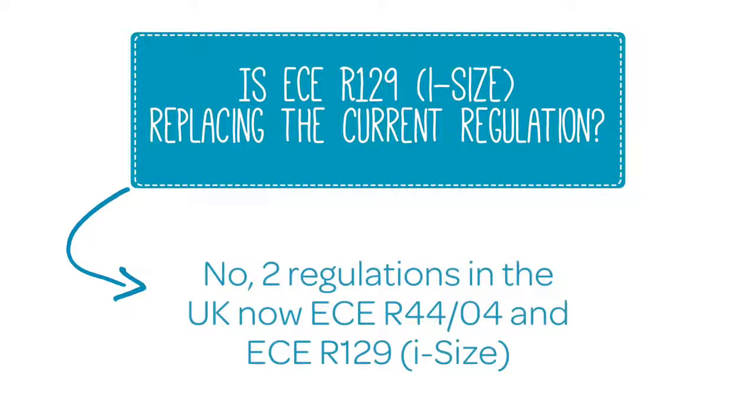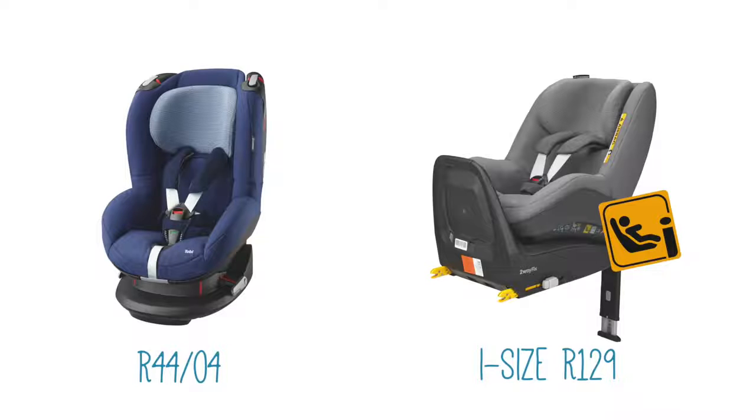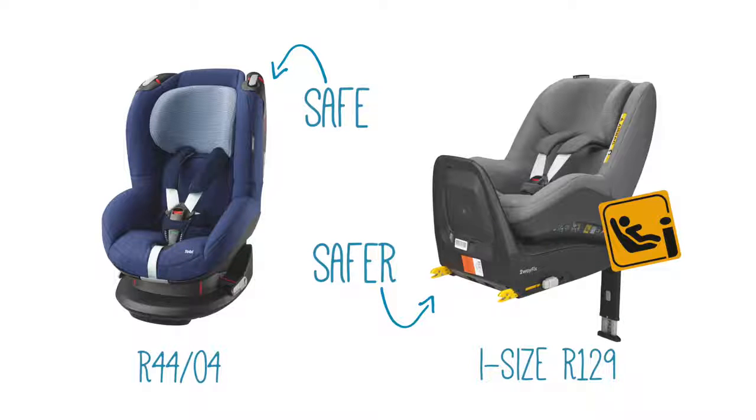ECE R129 is running alongside the current R44/04 regulation for the next couple of years. This means that two types of car seats are available to transport your children. You can choose a good car seat under R44 or a better car seat under R129.